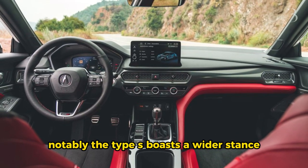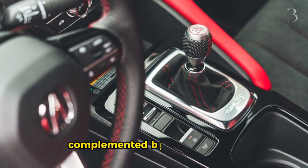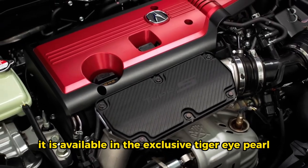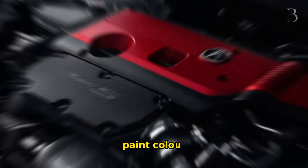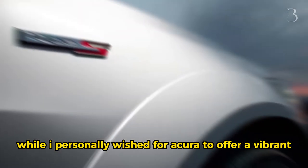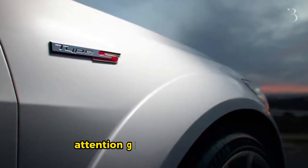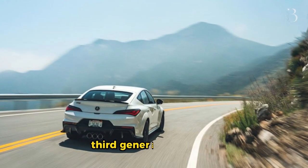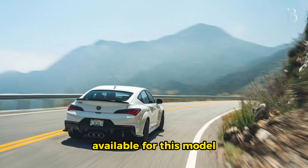Notably, the Type S boasts a wider stance, with 2.8 inches added to its width, complemented by larger fenders. Additionally, it is available in the exclusive Tiger Eye Pearl paint color, reserved solely for the Type S variant. While I personally wished for Acura to offer a vibrant, attention-grabbing yellow hue reminiscent of the iconic third-generation Integra, it seems that option is not available for this model.